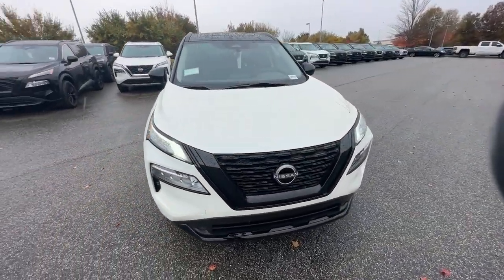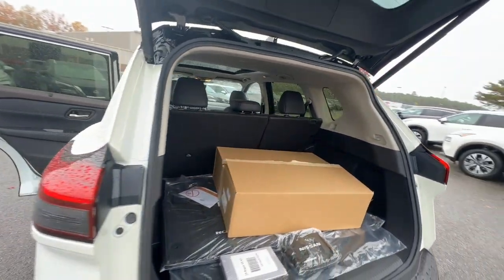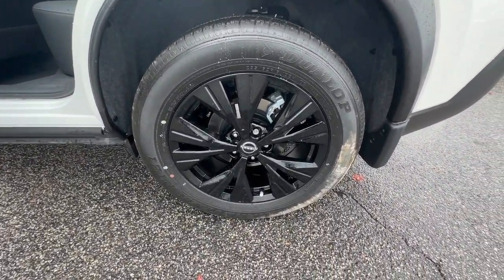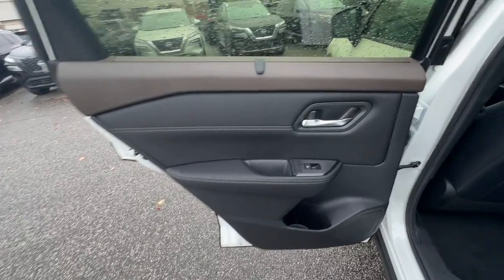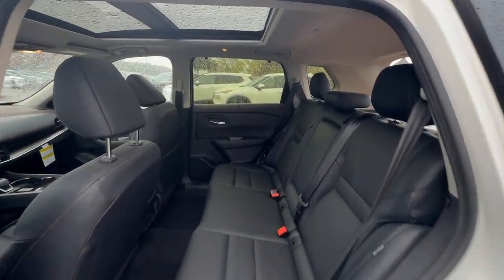These are just some of the great options this vehicle comes with: Apple CarPlay and/or Android Auto, panoramic roof, keyless entry, heated driver seat, satellite radio, heated mirrors, power lift gate, steering wheel audio controls, power driver seat, and electronic stability control.